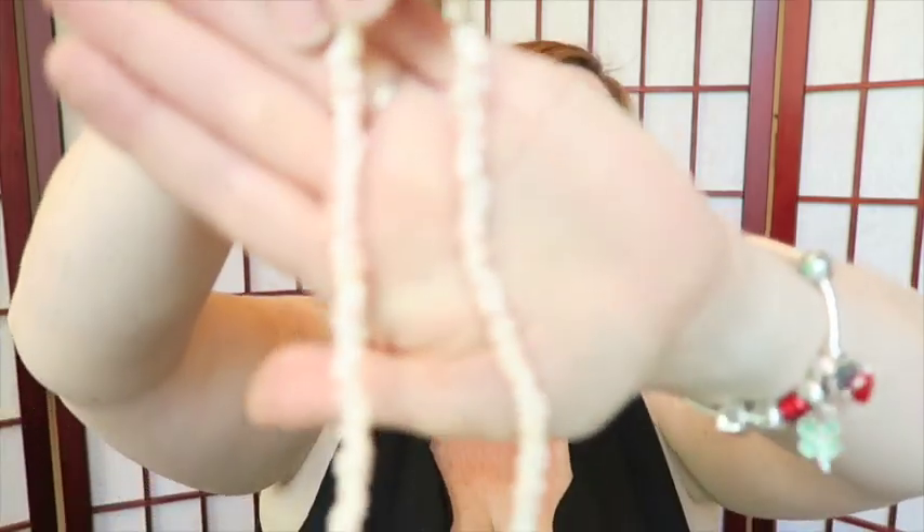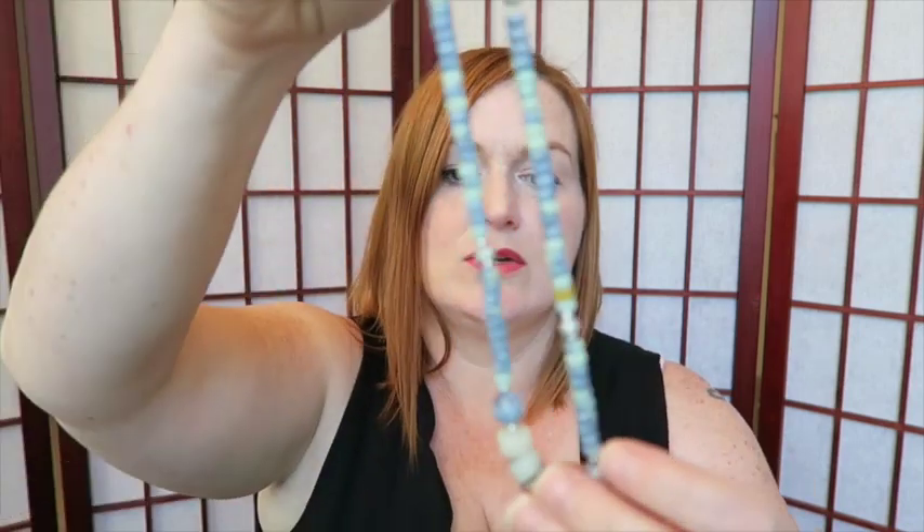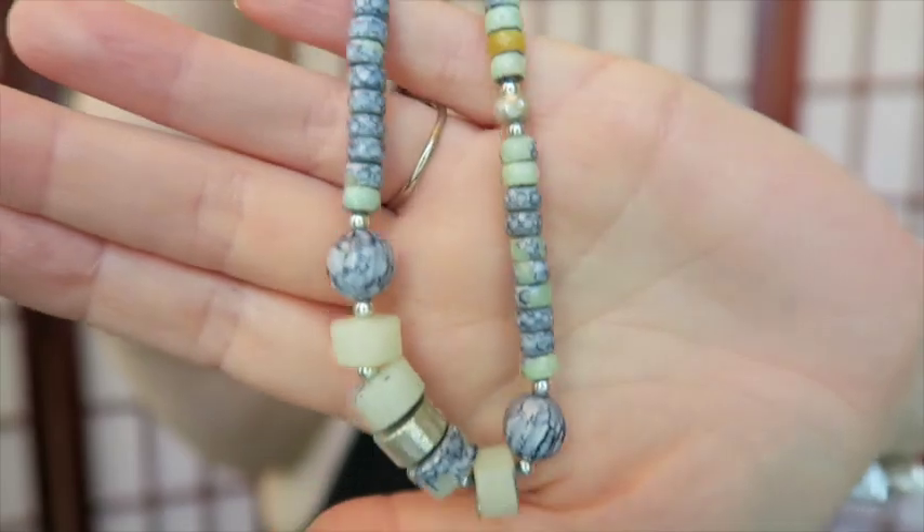Another shell bead necklace — this one has pink-type shells with a barrel clasp. I might end up lotting it with others from another haul, but one of my viewers told me these will sell, so I'll look it up and hang on to it.